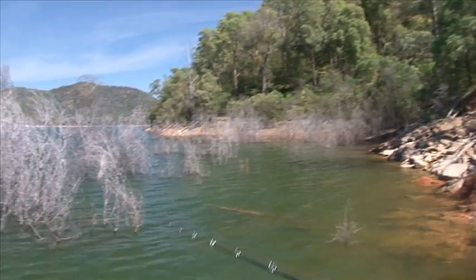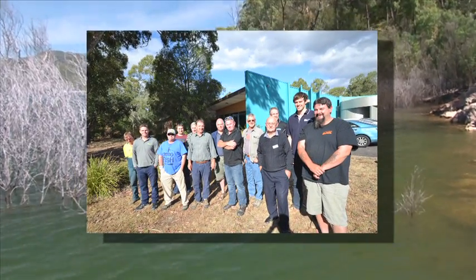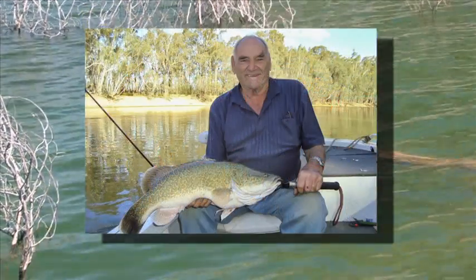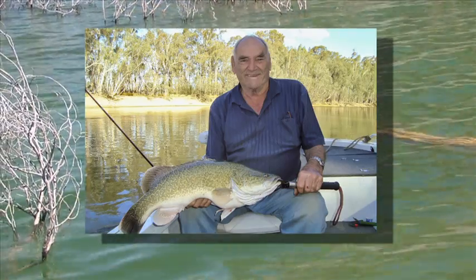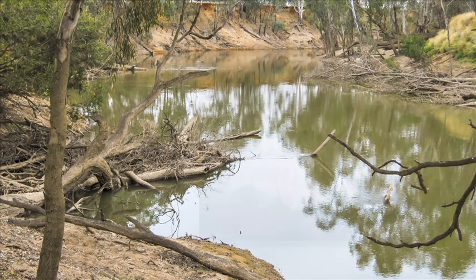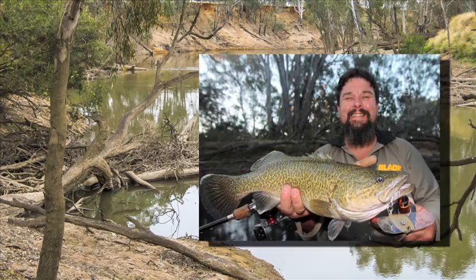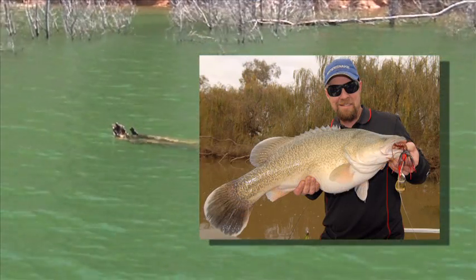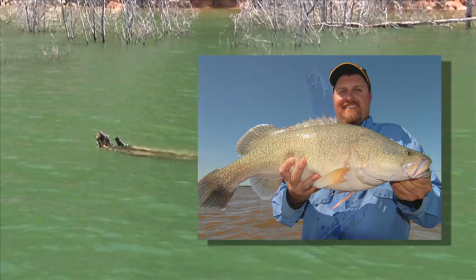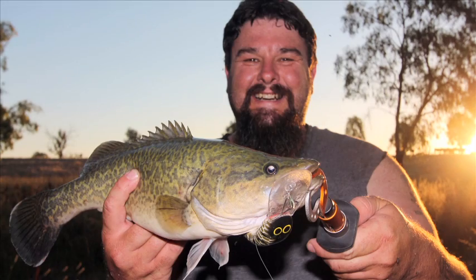To summarise, based on this research and support from the Victorian Murray Cod Fisher Reference Group, Fisheries Victoria are proposing the implementation of a 50 to 70 centimetre slot limit statewide for Murray Cod, and a reduction in the bag limit from two to one fish per day in rivers, whilst maintaining the bag limit in lakes and impoundments at two fish per day. We've always encouraged anglers to let the little ones go so they can grow — now we're encouraging anglers to let the big ones go so their numbers can grow.